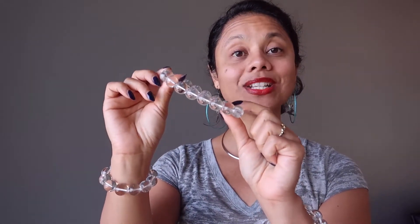In crystal healing, quartz is known as the master healing stone, so it helps to activate our own self-healing properties and enhances the positive energy within our aura.